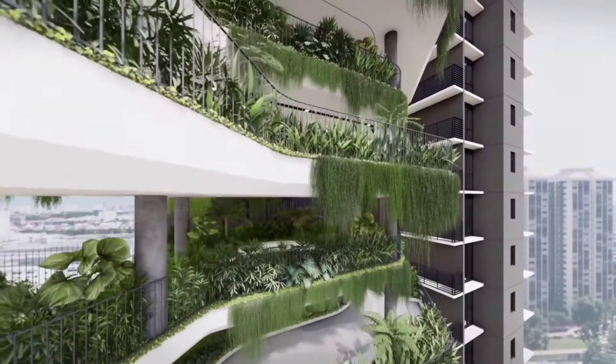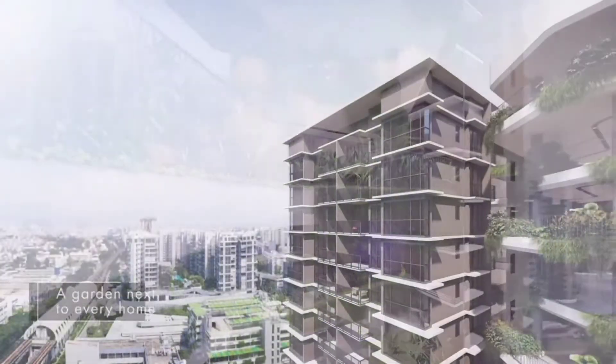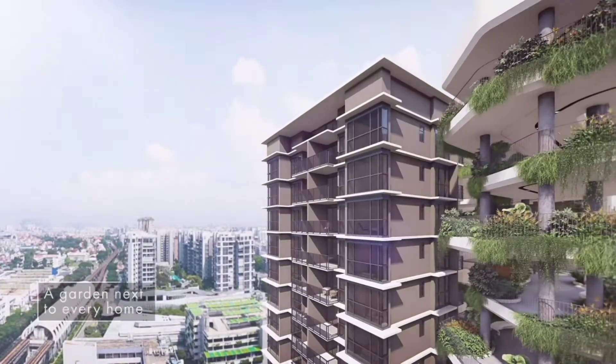Just imagine a sky garden next to each and every home, where you can take in the sights or enjoy yoga and afternoon tea.